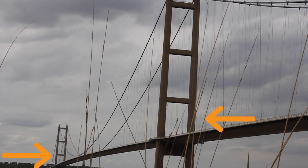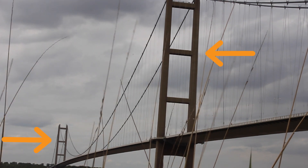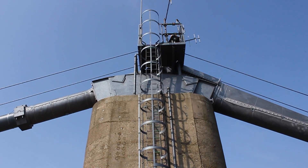Each of the towers has a small elevator inside, which can take two people at a time to the top crossbeam of the towers. The final few feet to the very top of the towers is climbed by ladder.